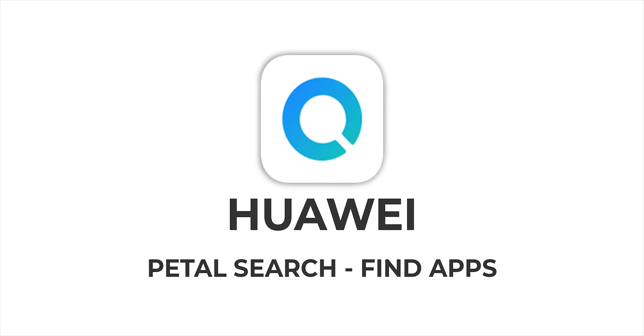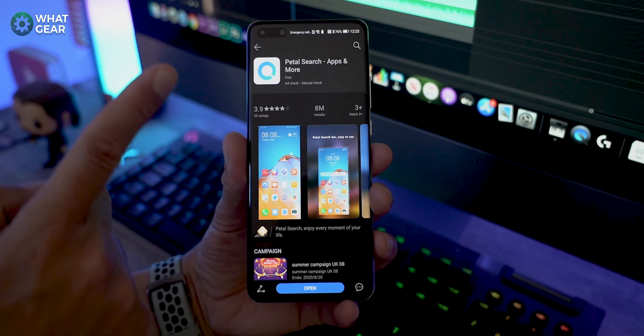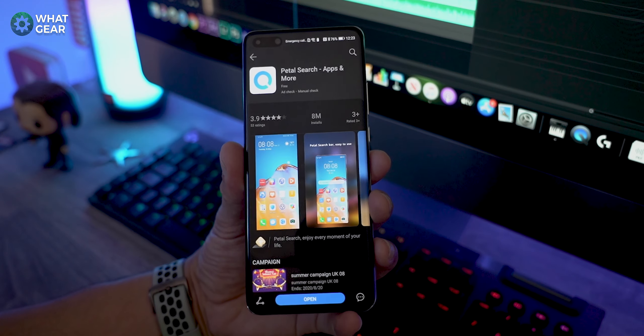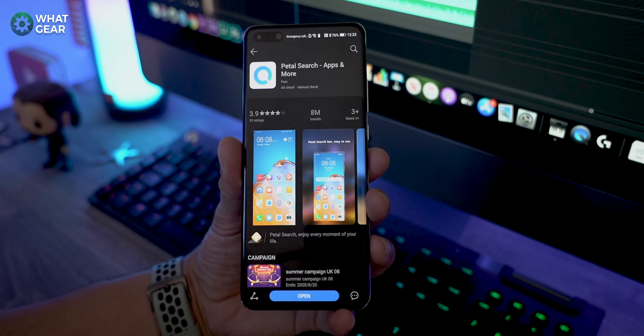Now I know what you're thinking — what about the apps? Well, Huawei have a new tool in the utility belt, and that is what this video is all about. It's called Huawei Petal Search. So let me show you how to get the most from the new Huawei Petal Search app.